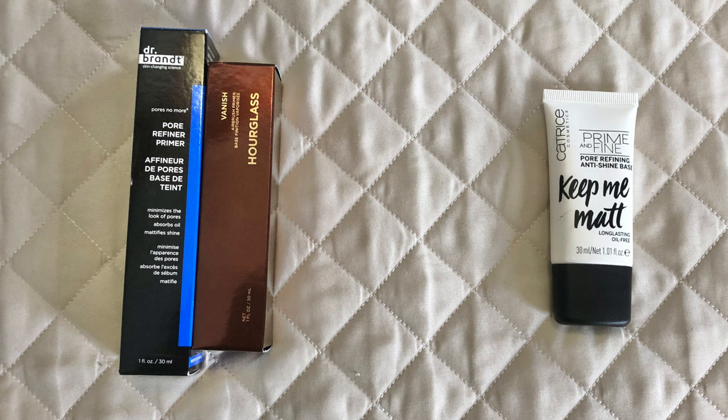First up I have my primers — I currently own three of them, which is not bad at all. On the left I have the Dr. Brandt pore refiner primer, which was gifted to me from Misty. Then I have the Hourglass Vanish primer that I got in PR. The one I'm currently working on on the right is the Catrice Prime and Fine Keep Me Matte — my favorite primer so far. I think I'll have it done by end of year.